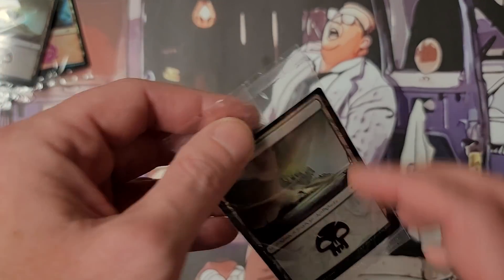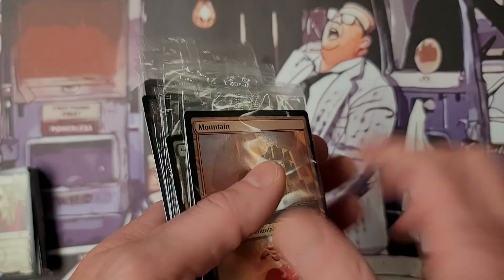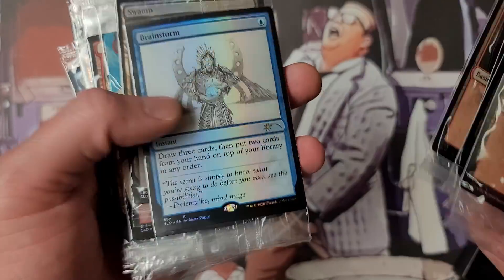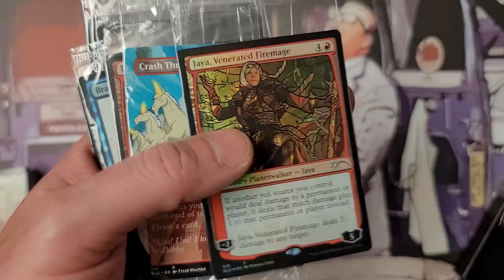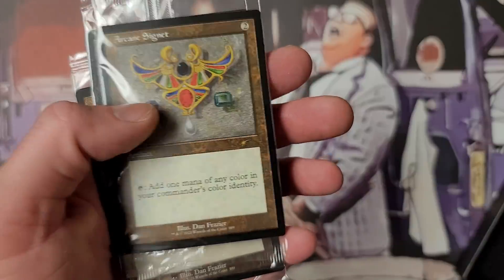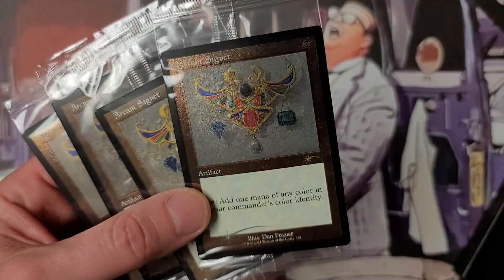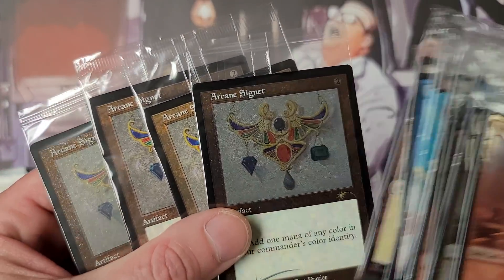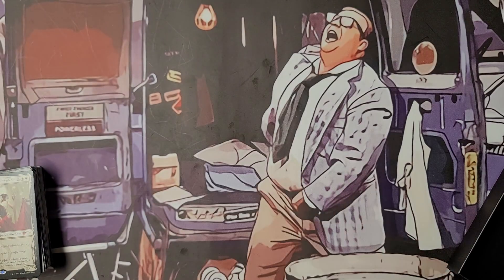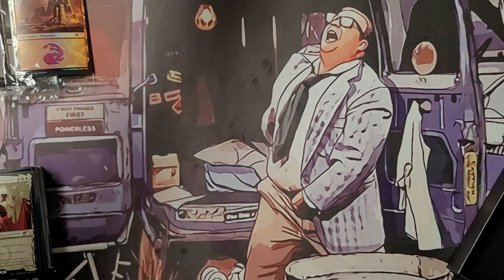Okay, that's the last of it — all the Secret Lairs. We almost hit it but didn't. It almost seems like some of the secrets inside are guaranteed while others are a bit more random. This is all we got from the secrets: Arcane Signet, another Arcane Signet, another Arcane Signet, Arcane Signet. I noticed the foil etched ones are not smudged at all — let me know about those etched foils, I definitely want to hear about that.